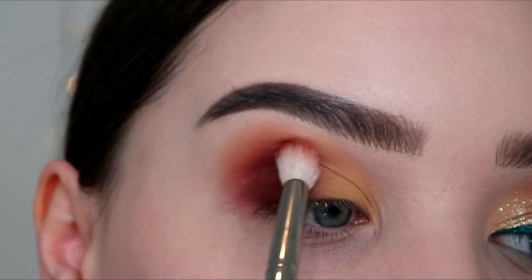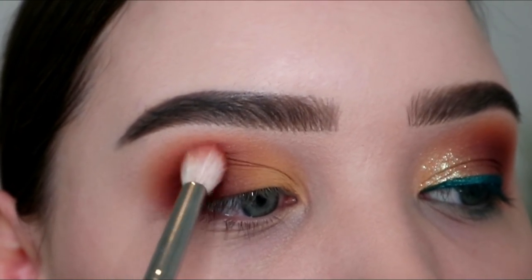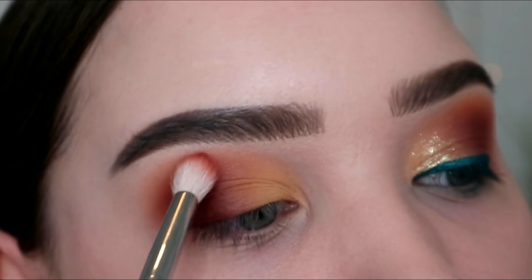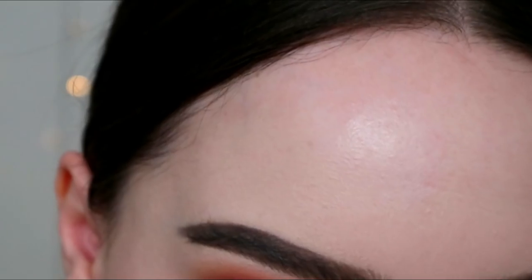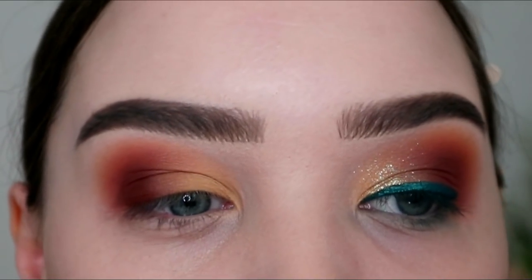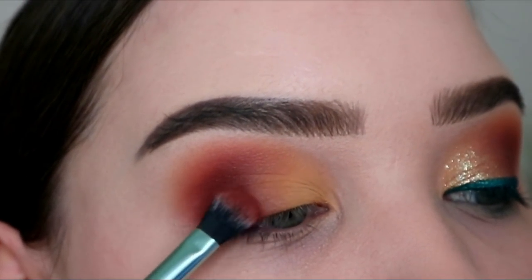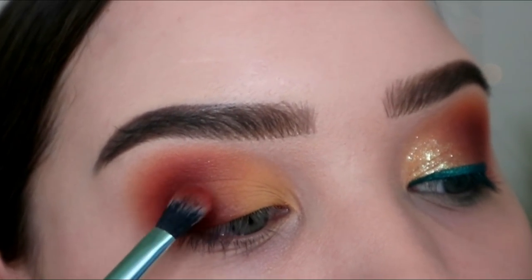Then with my Morphe M573 I'm going into the shade Man-Made and starting to make this outer crease just a bit nicer looking. I'm just using the lightest pressure, holding it at the very end of the brush and just in little circular motions. And that initial Kaleidos brush — I'm going back in, dipping into Man-Made, and putting it a bit more on my eyelid because on the other side it definitely goes a bit further along and I would like these to match.